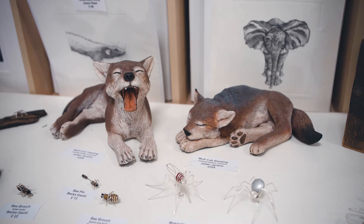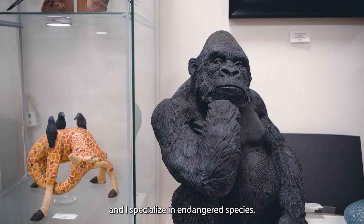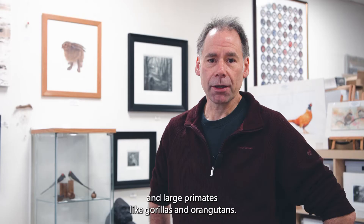I've been a wildlife sculptor now for 30 years and I specialise in endangered species. Some of the favourite pieces I do are grizzly bears, polar bears and large primates like gorillas and orangutans.